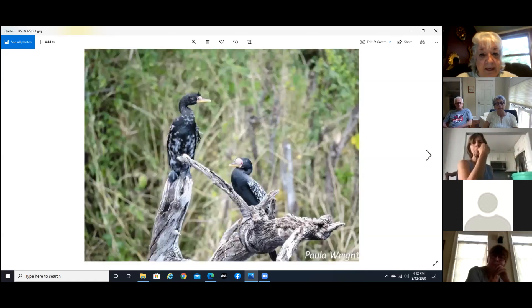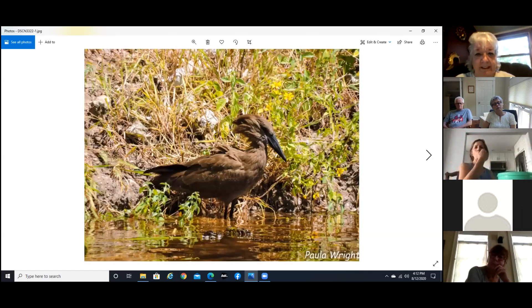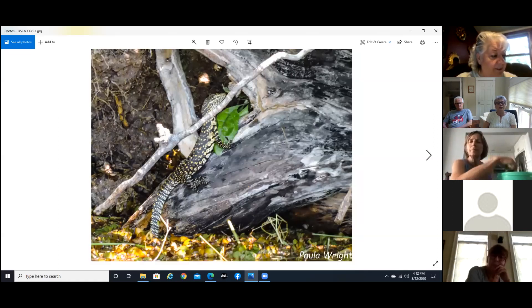And that's a red cormorant — I'm not quite sure, maybe because the red spots are on the beak. They're called the red cormorant. And this is a hammerkop — I love these guys. And a water monitor lizard.